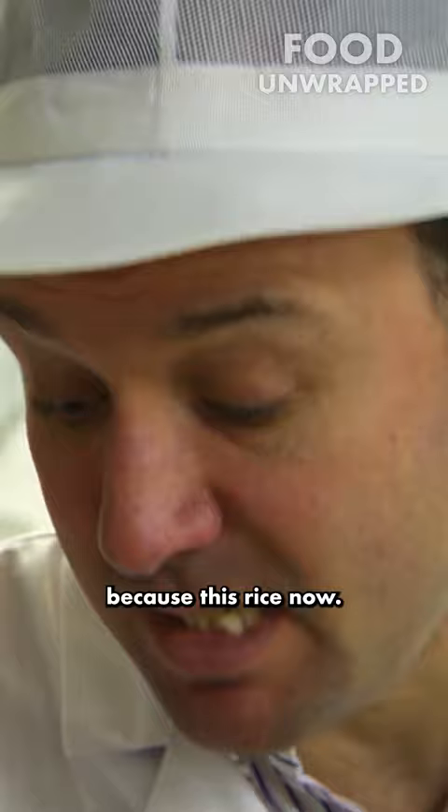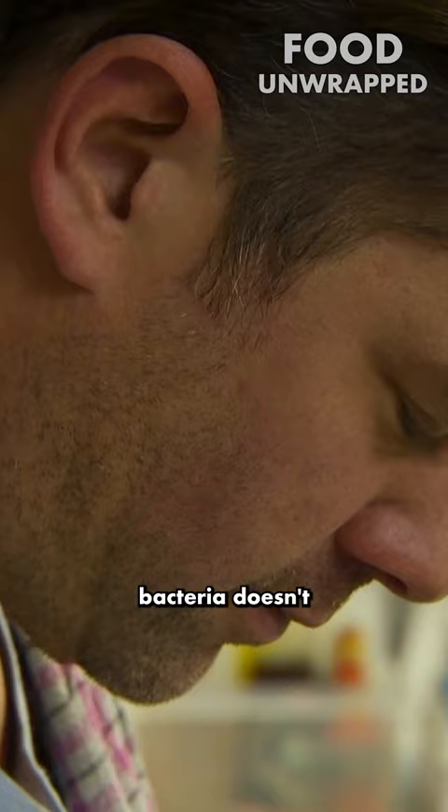By cooling the rice down quickly, bacteria doesn't get the time it needs at room temperature to produce toxins that can cause food poisoning.